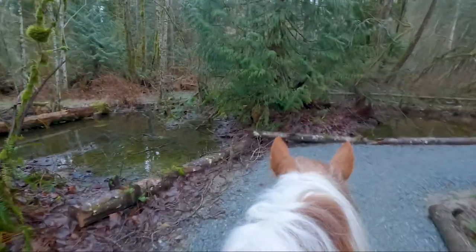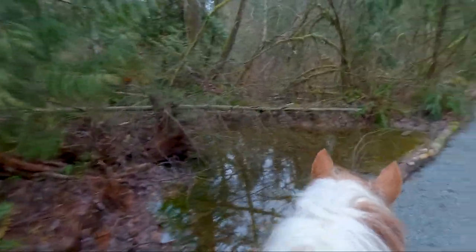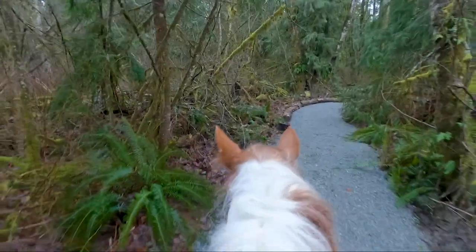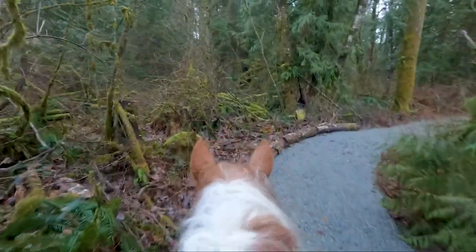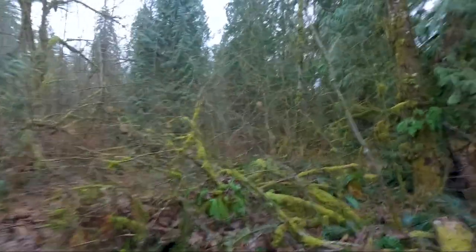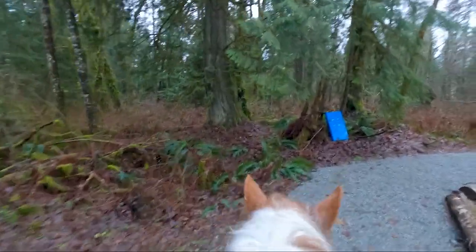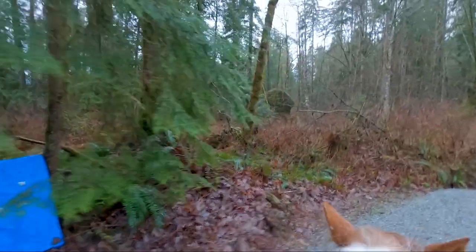We're going along again on the same old pathways. It's been a bit rainy today but it's not raining now, which is good. It's fresh smelling — thick, crisp, very fresh smelling foresty air. If you've ever been in the Pacific Northwest you know what it smells like, and if you haven't, well, you should. It's very, very fresh, kind of earthy — some people call it a bit of a sweet smell.